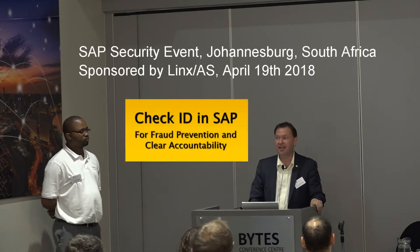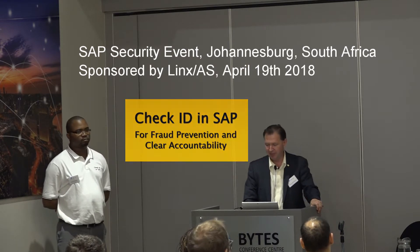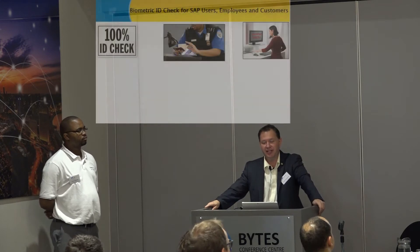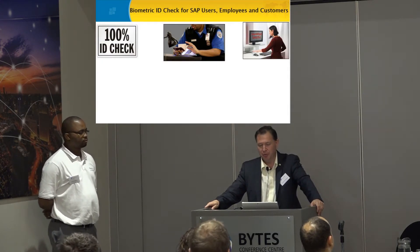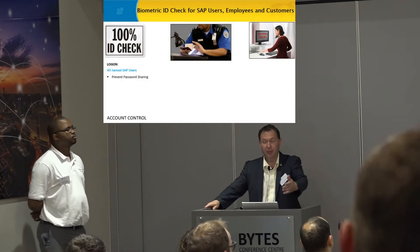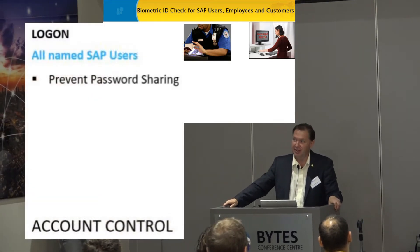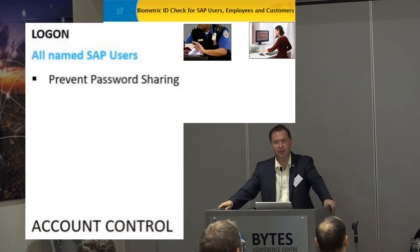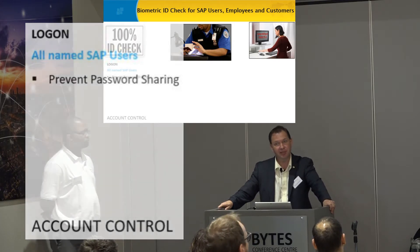We check ID in SAP — that's the big thing to remember. We check ID 100%. As per my story earlier, we started with the logon simply because a customer challenged us to do that, and we worked on this solution and did a complete two-factor authentication to logon to SAP.